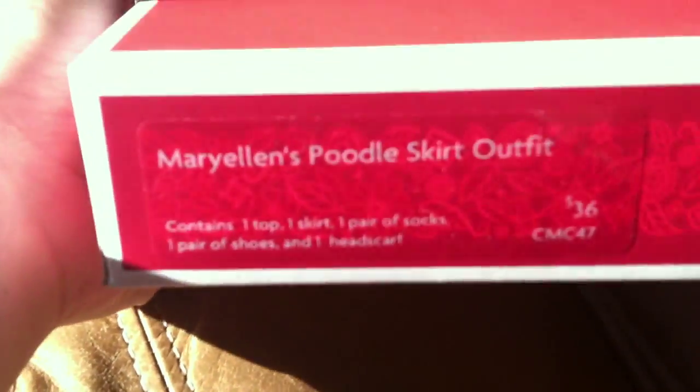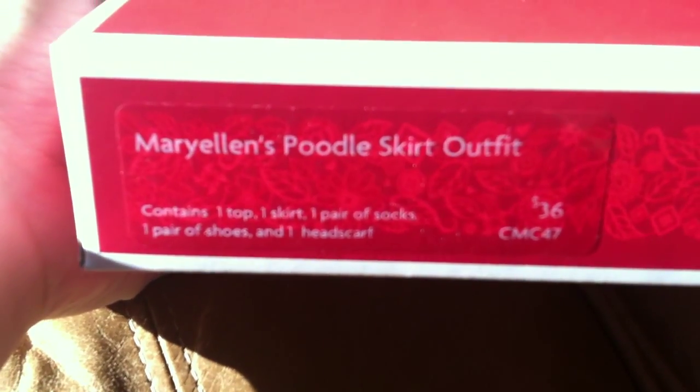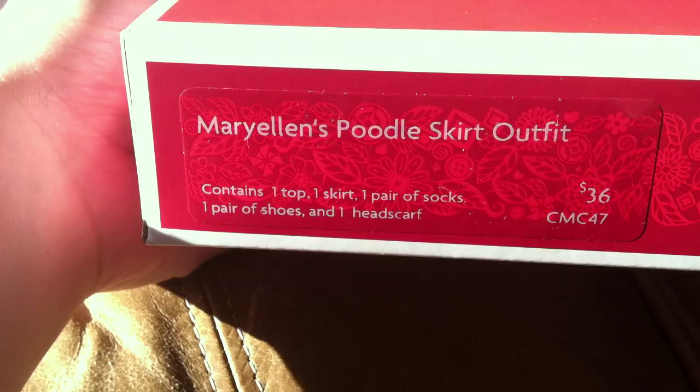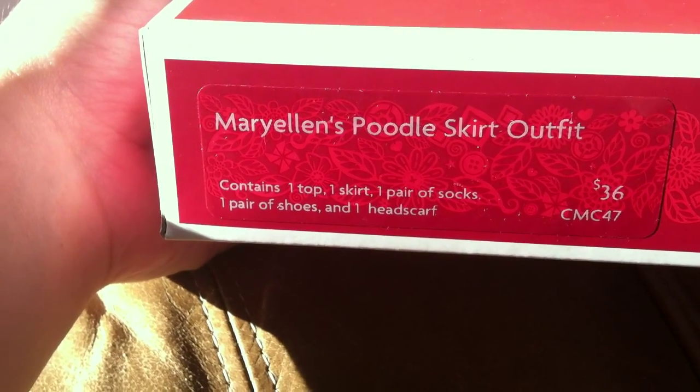I'm really excited, so I am going to show you what I got. The first thing I got was Mary Ellen's Poodle Skirt outfit, which I'm really excited about. It contains one top, one skirt, one pair of socks, one pair of shoes, and one headscarf.